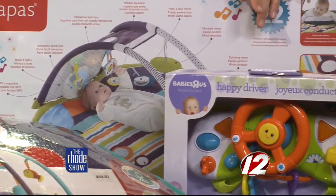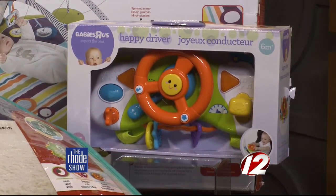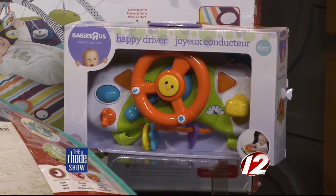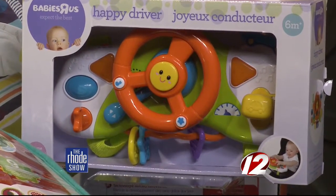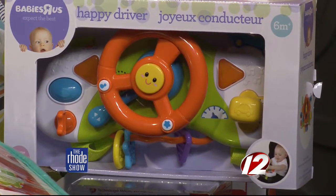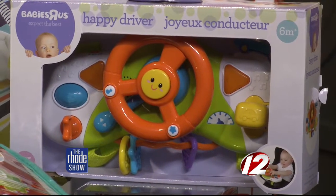One of the things all moms talk about is what do we do in the car. So this is Babies for Us — this is the Happy Driver. I love this because there's a little steering wheel, there are buttons, and it makes noise. It really gets the kids when they're a little bit older — I'd say six to nine months is when they'll really be able to play with this. Just have that fun in the car, because as any mom knows, having the child occupied in the car even as a baby is very important.